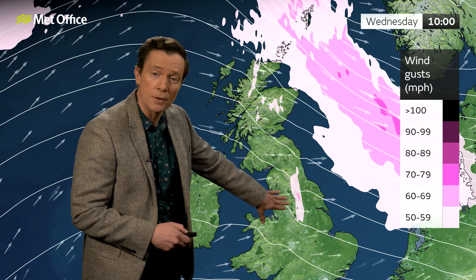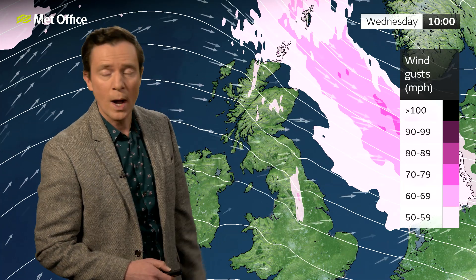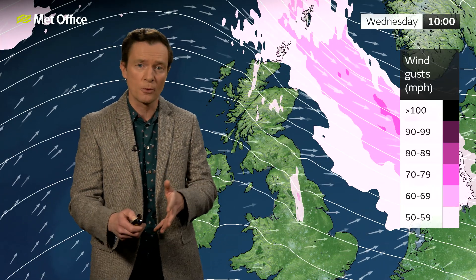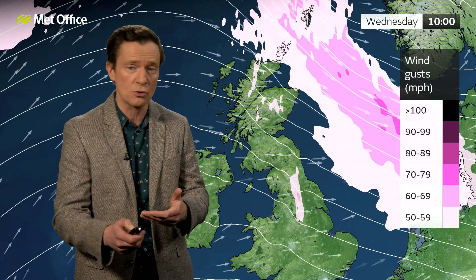Pockets of darker purples across northern Scotland, across the Western Isles, northern parts of the mainland, and up to the Northern Isles of Scotland — there is the potential for gusts of 80 miles an hour in some exposed areas. Notice the winds remain pretty lively over the Pennines and just to the east well into Wednesday morning. Because we're following on from Storm Isha, which may have weakened structures and branches, there is an increased chance of disruption.